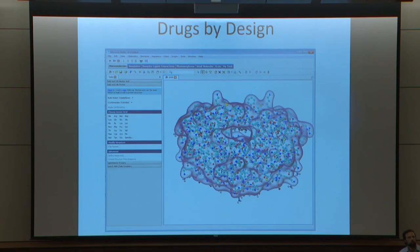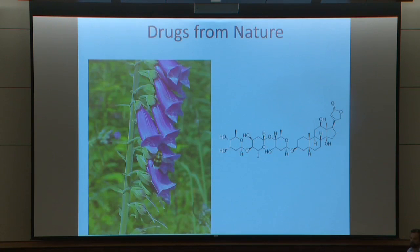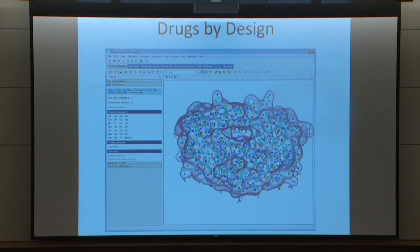Today, with basic biomedical research elucidating the molecular-level pathways of many diseases, one can take what may be called a more rational approach: to identify the proteins involved in disease pathways, characterize them, for example by solving the three-dimensional structure like for HIV protease, and use that information to discover or design compounds that will bind the target and inhibit it or modulate its activity. The protease inhibitors, which work against HIV protease, are a mainstay of AIDS therapy.